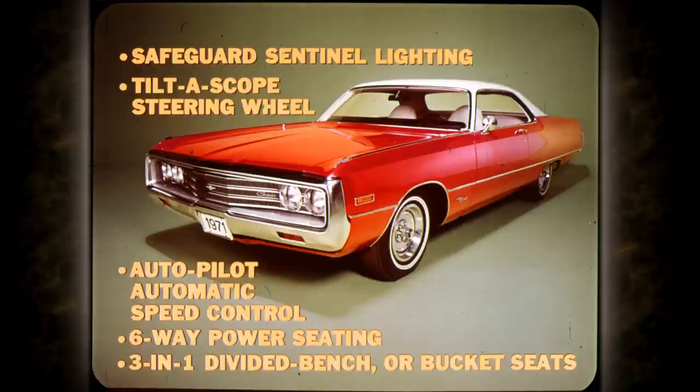Other Chrysler options come through to ease your living in various ways. There's Safeguard Sentinel lighting that automatically turns headlamps on when it gets dark, off when it's light. Tilt-A-Scope steering wheel with the convenience of seven tilt positions and almost three inches of in-out telescoping. Autopilot automatic speed control, six-way power seating, three-in-one divided bench or bucket seats with center armrests and passenger side recliner.